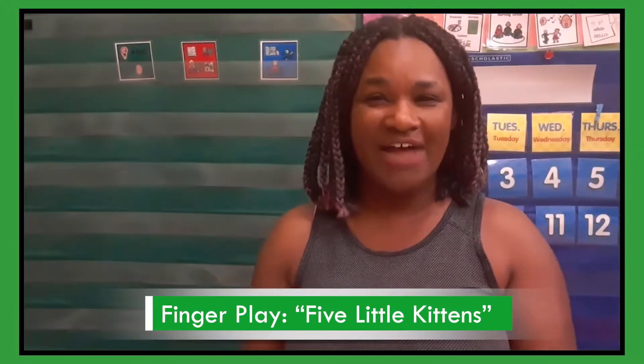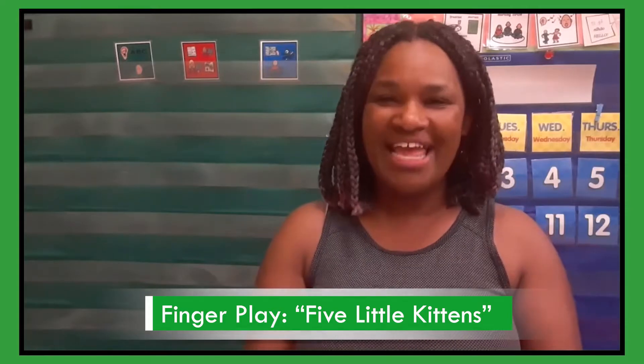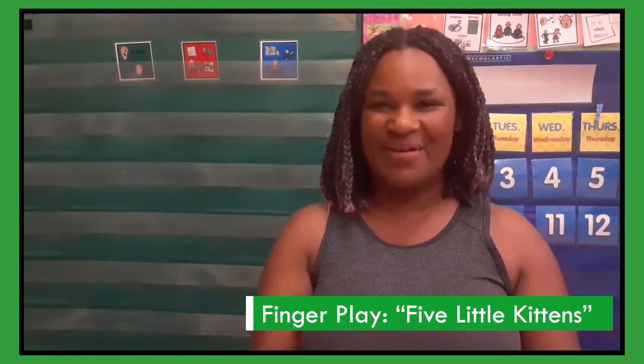Remember the finger play we did about five little kittens? Well, we're going to do it again, but this time we're going to listen for some rhyming words. So if I stop, we're going to talk about the rhyming words we heard. Let's put our five fingers up. Five little kittens standing in a row. They nod their heads to the children so. What word rhymes with 'so'? Row! Row and so sound the same.